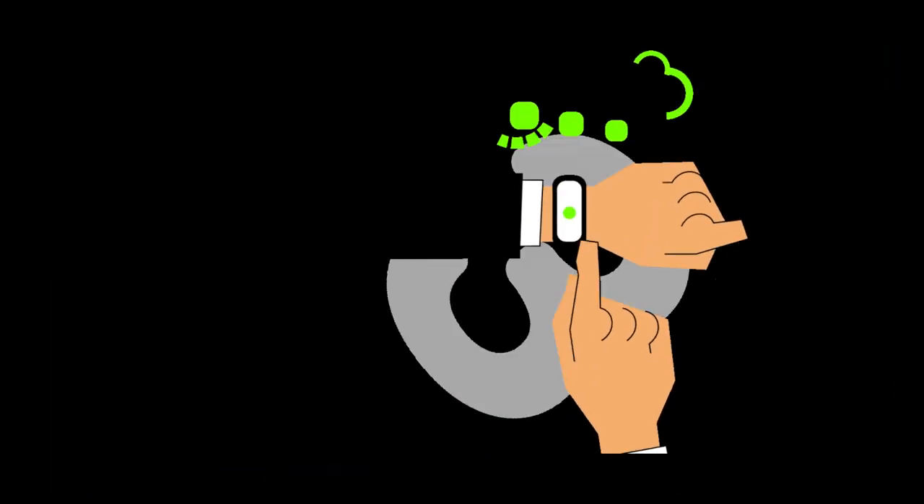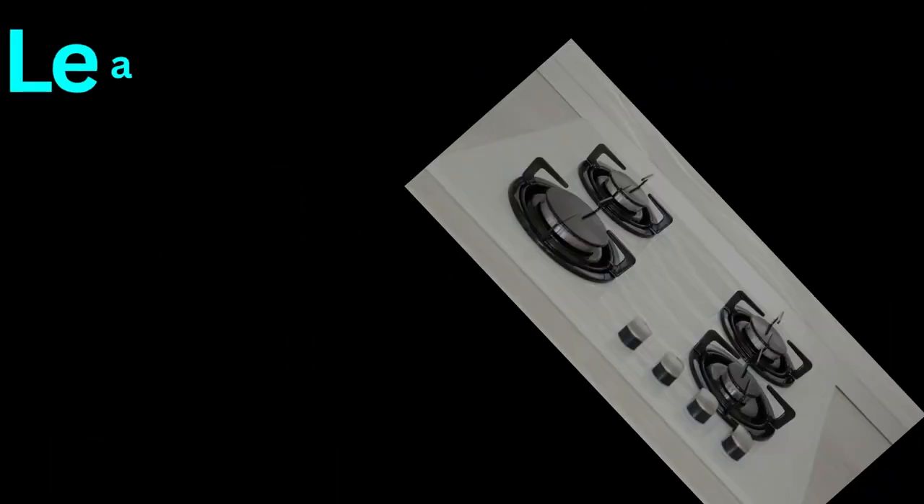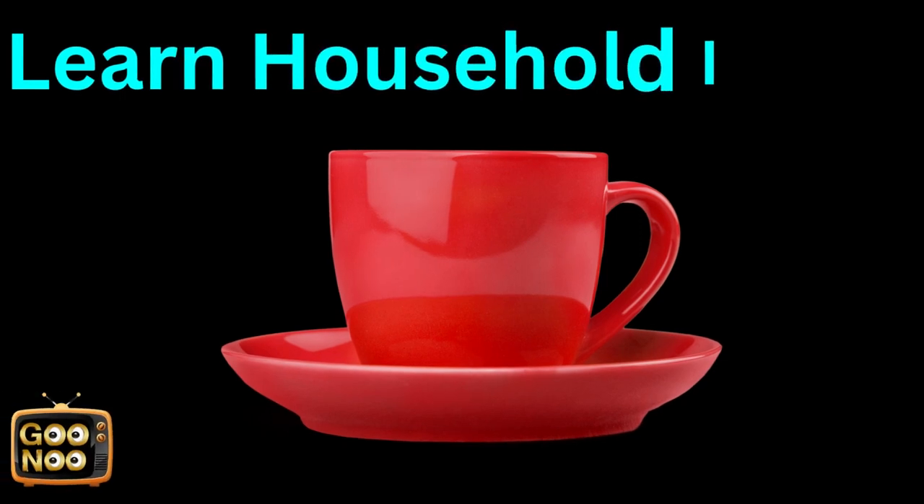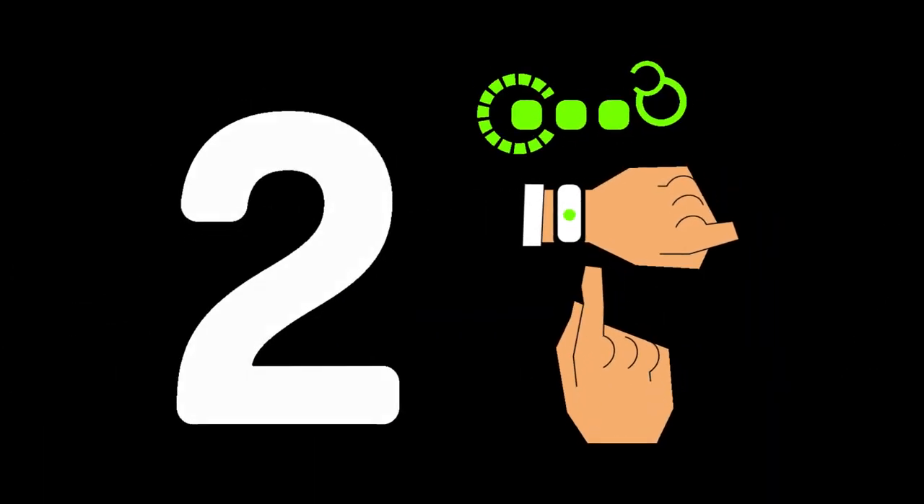Now let's learn the next household item — it's a kitchen thing. Any guesses? Yes, it's a gas hob.